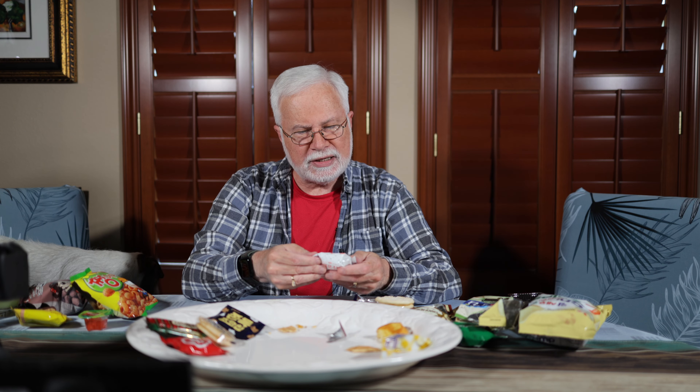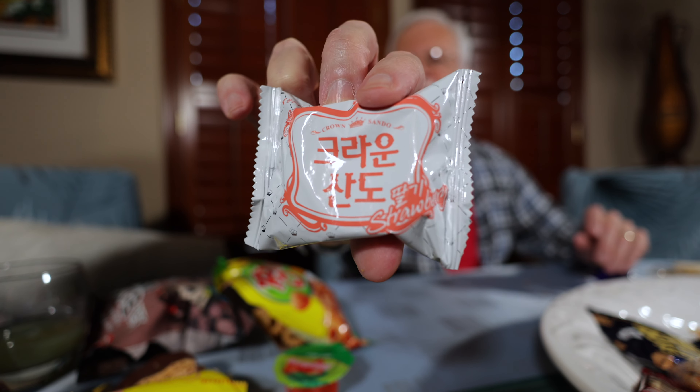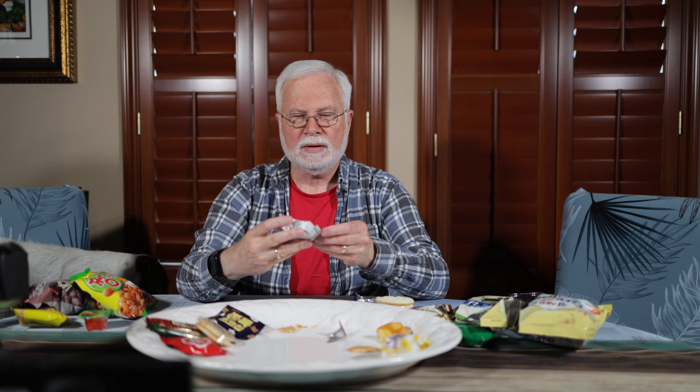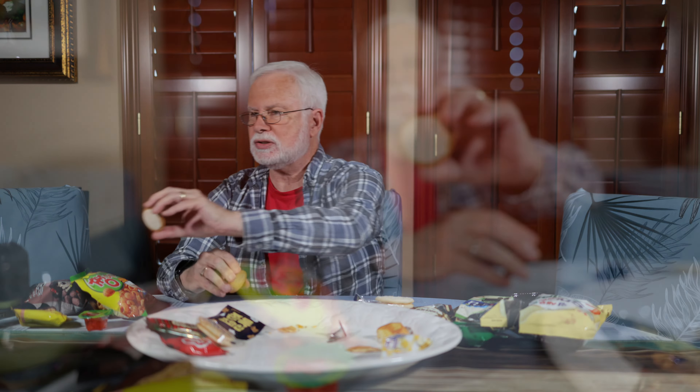We're getting down near the bottom. This says Crown Sando — S-A-N-D-O — strawberry. Let's give this a try. This is a cream cookie — let's open it up and see what it looks like inside. It says strawberry on it, so it should be strawberry. Very good. I smelled the strawberry before I even got it in my mouth. That's really good. Mmm, really good. Wow, nice.